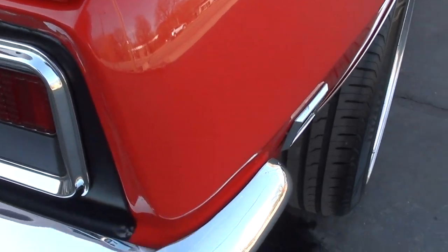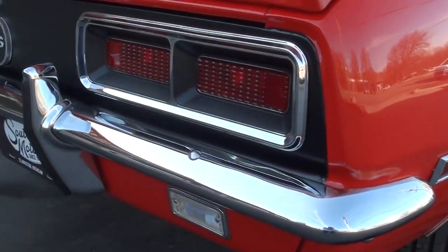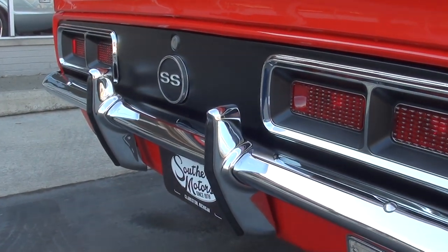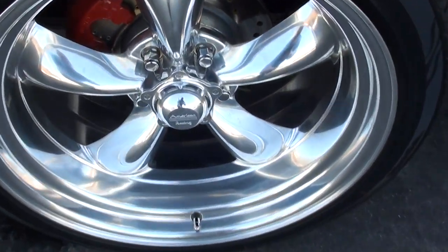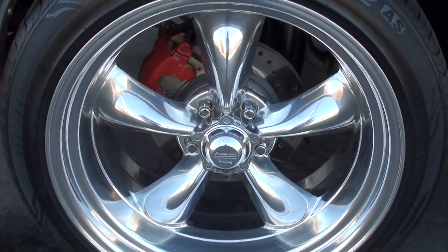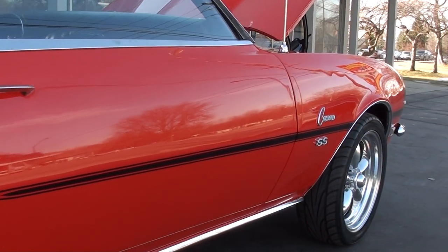A little stone chip there. Again, upgraded four-wheel disc brakes with slotted and drilled rotors. You can see the black nose stripe.